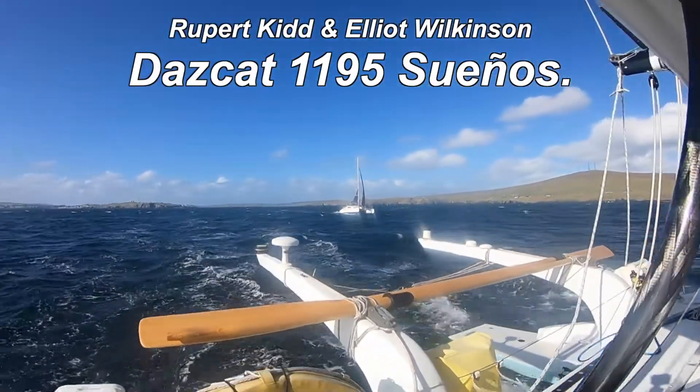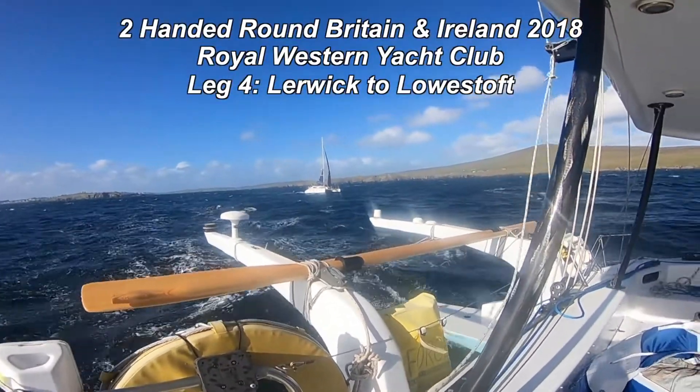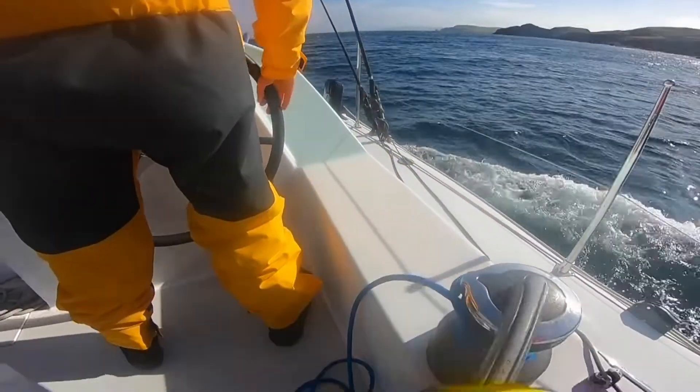Okay, we're leaving Lerwick. That looks windy — probably doesn't look it on film.